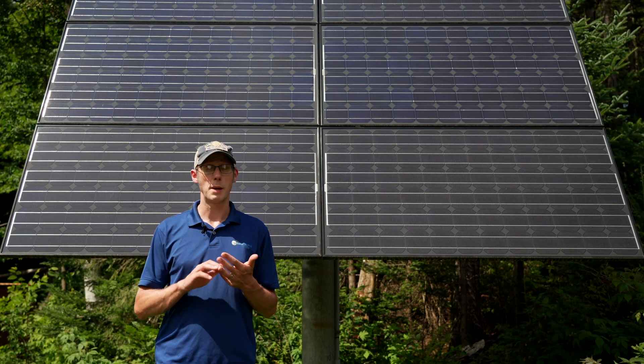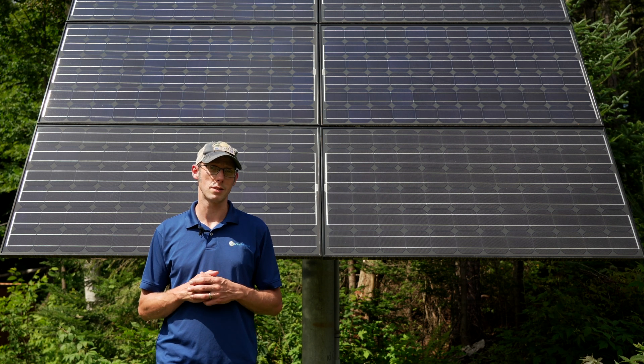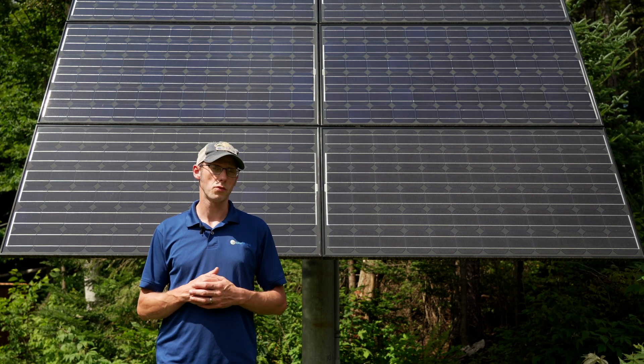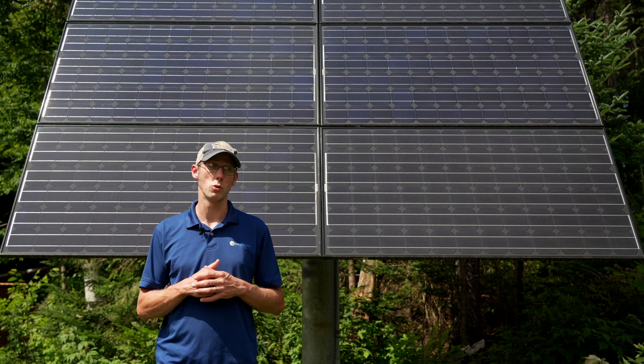the budget, and the amount of energy you offset — one of those three is going to limit the size of the system. So it's not a one-size-fits-all. Our solar arrays are really designed for the individual customer.